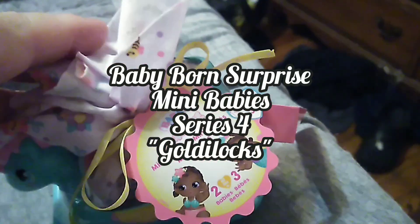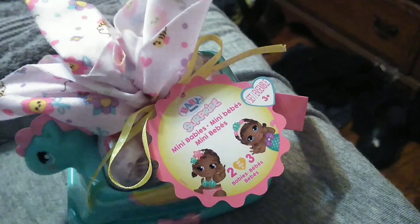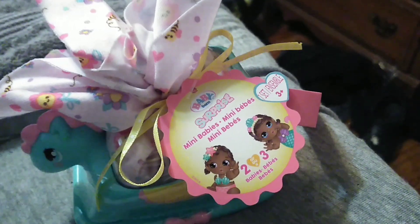This is my first time picking any of this up. I think I may have picked something similar, maybe when it first came out, and I may have gotten something from my niece earlier, but this is Series 4 of the Baby Born Surprise Mini Babies.